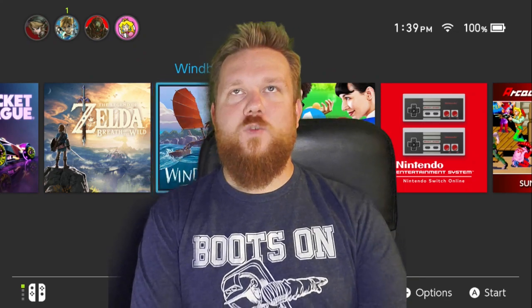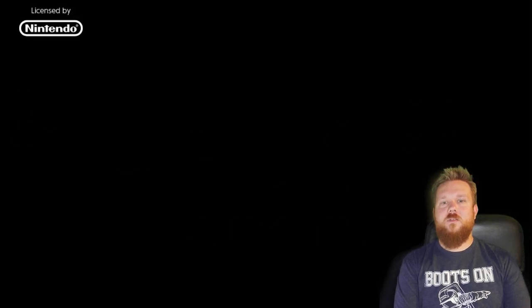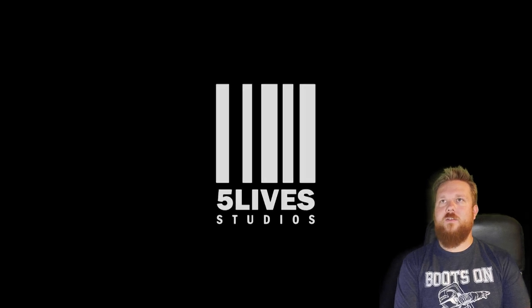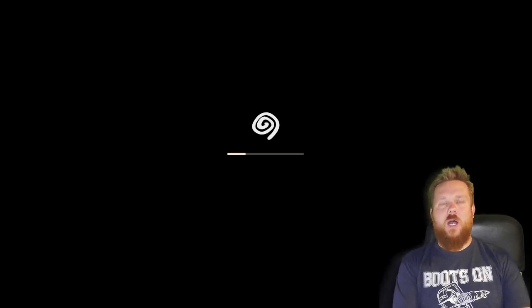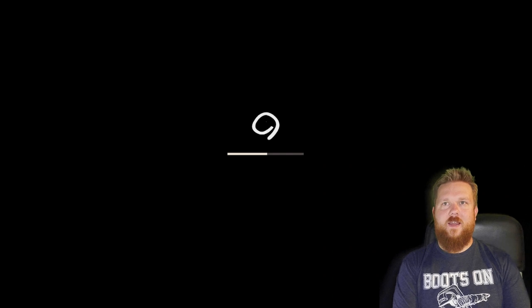Without further ado, here is Windbound. Deep Silver. Five Live Studios — I'm not sure what else they've done. Even the little swirly looks like Moana. It's Moana meets Wind Waker meets Breath of the Wild. I'm really intrigued to see how it plays. It was only 30 bucks, so it's not a AAA title by any means. I've only seen it through Facebook ads — I just saw the art style and thought, you know what, I'm gonna give it a shot.